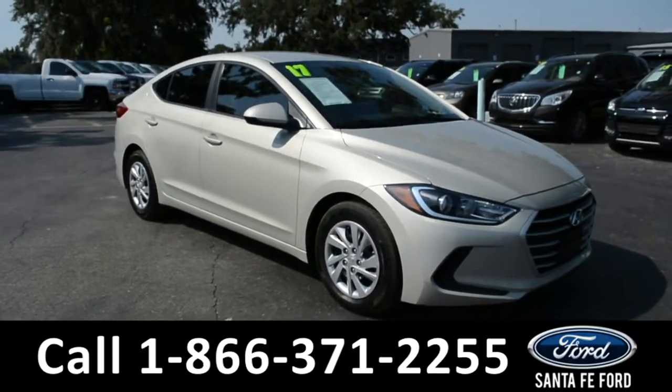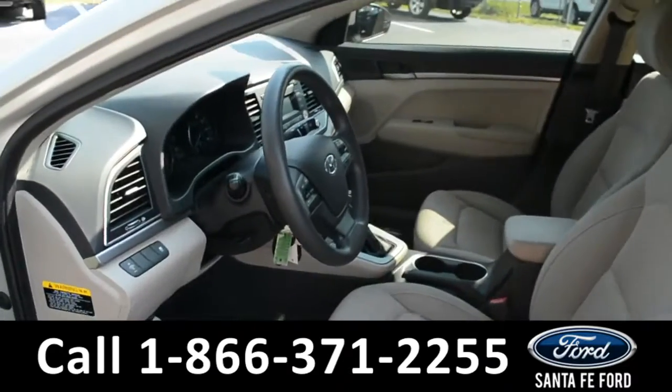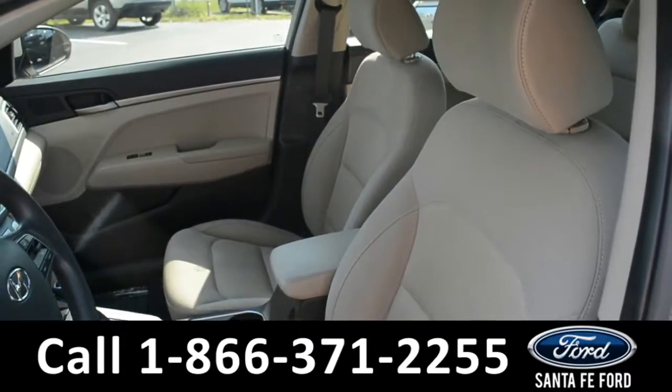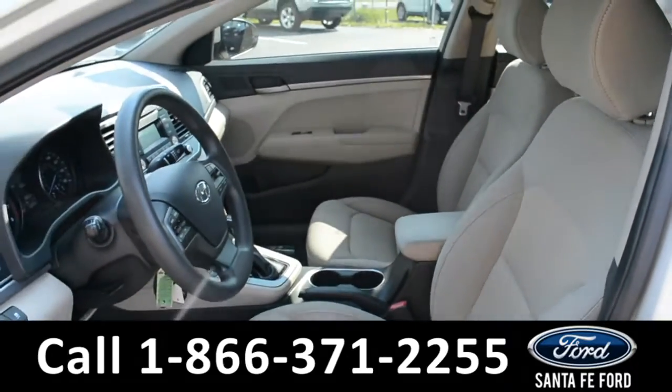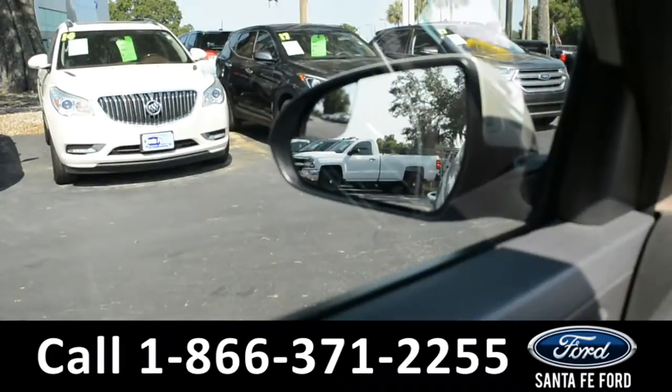And now let's take a closer look at the inside. Here's a closer view of the front row. The interior is a tan cloth. The windows, locks, and mirrors on this vehicle are all powered.